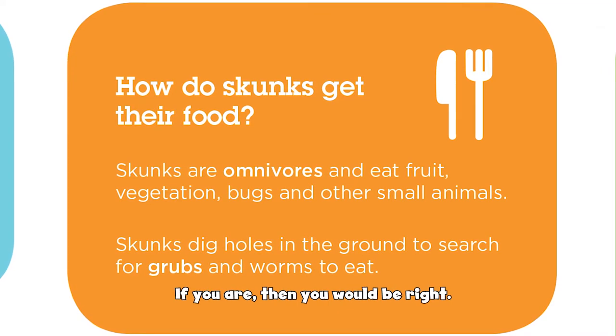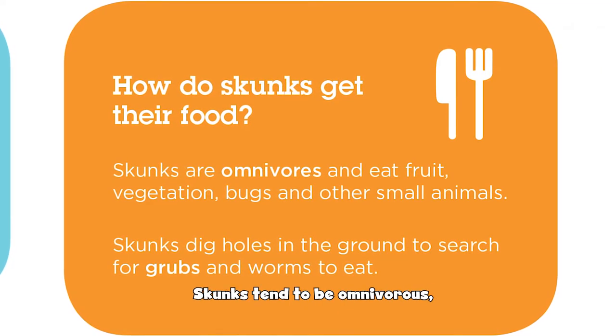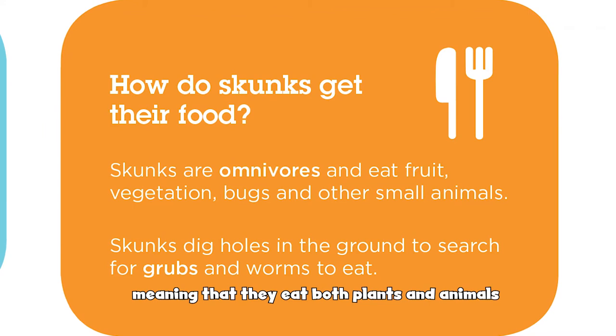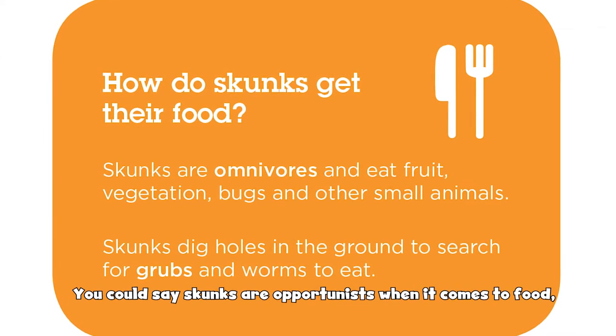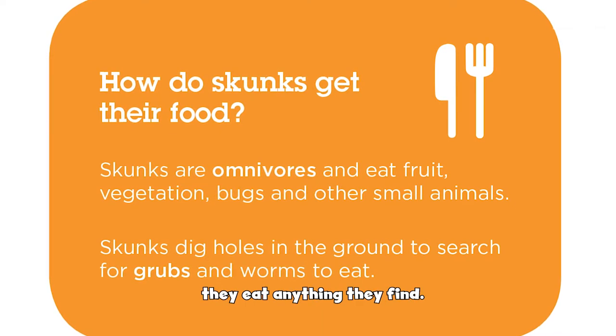Or fruits such as berries? If you are, then you would be right. Skunks tend to be omnivorous, meaning that they eat both plants and animals. You could say skunks are opportunists when it comes to food — they eat anything they find.